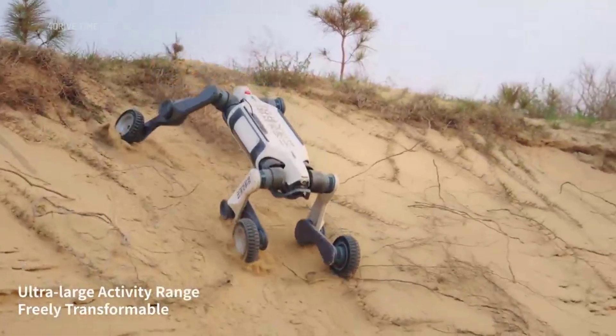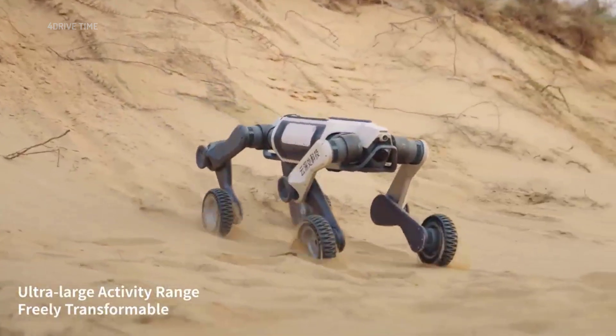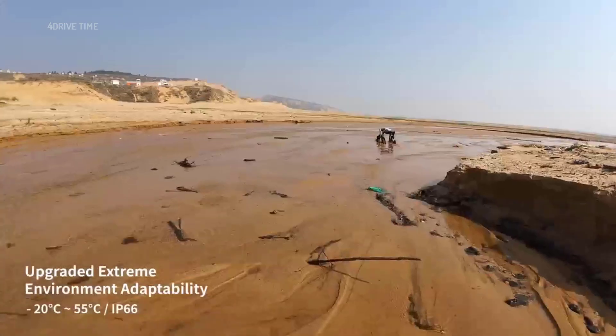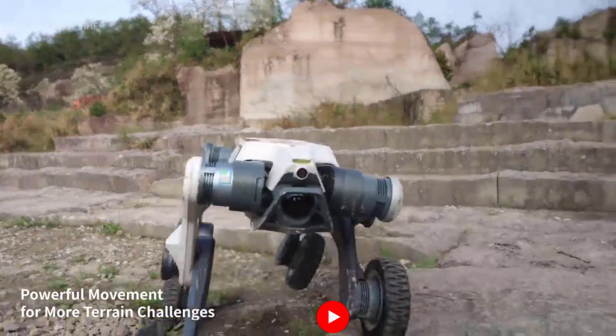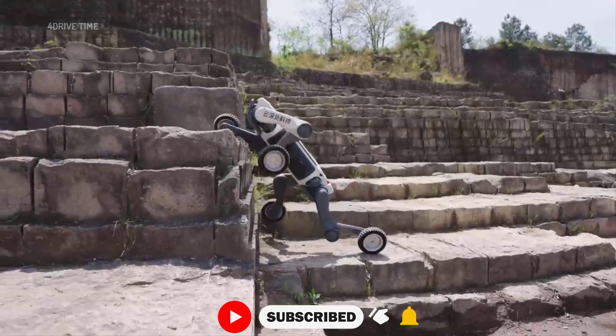The Bobcat LYNX M20 is a medium-sized, wheel-legged industrial robot developed by Deep Robotics, a leading Chinese robotics company specializing in embodied AI technologies. This robot is designed for complex terrains and hazardous environments, making it suitable for applications such as power inspection, emergency response, and logistics delivery.